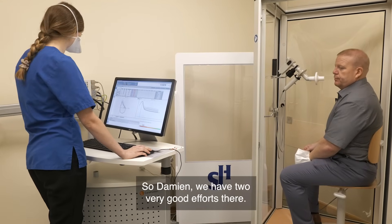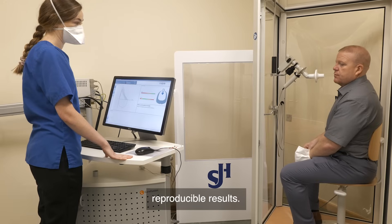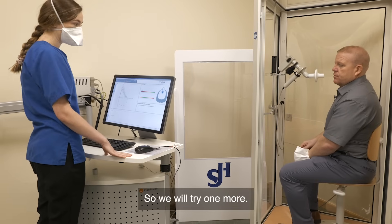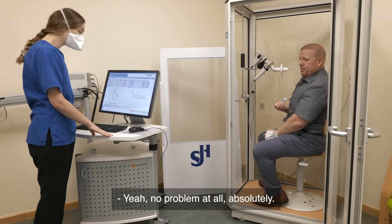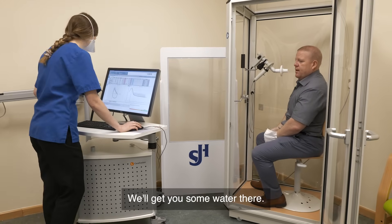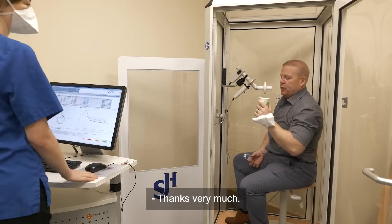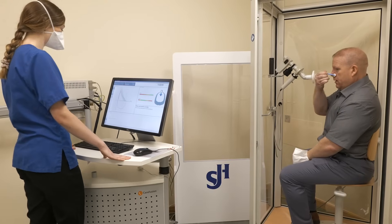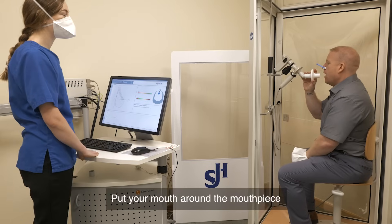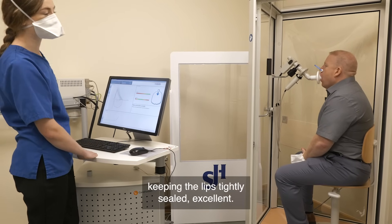We have two very good efforts there, but we do need to get a minimum of three reproducible results, so we will try one more. Are you feeling okay? Would you like a break? No problem at all — we'll get you some water. Take a little break. So when you're ready, you can put the nose peg on, put your mouth around the mouthpiece, and it's normal breathing to begin, keeping the lips tightly sealed.